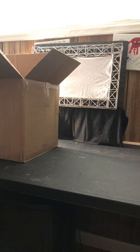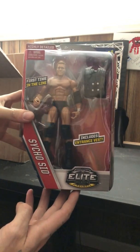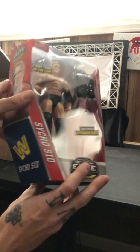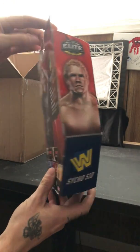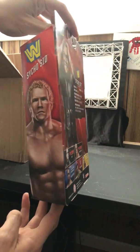First up we got the man Sid Vicious — Psycho Sid. Very excited for that, couldn't get him for like seven bucks. That's a good steal in my eyes, man.